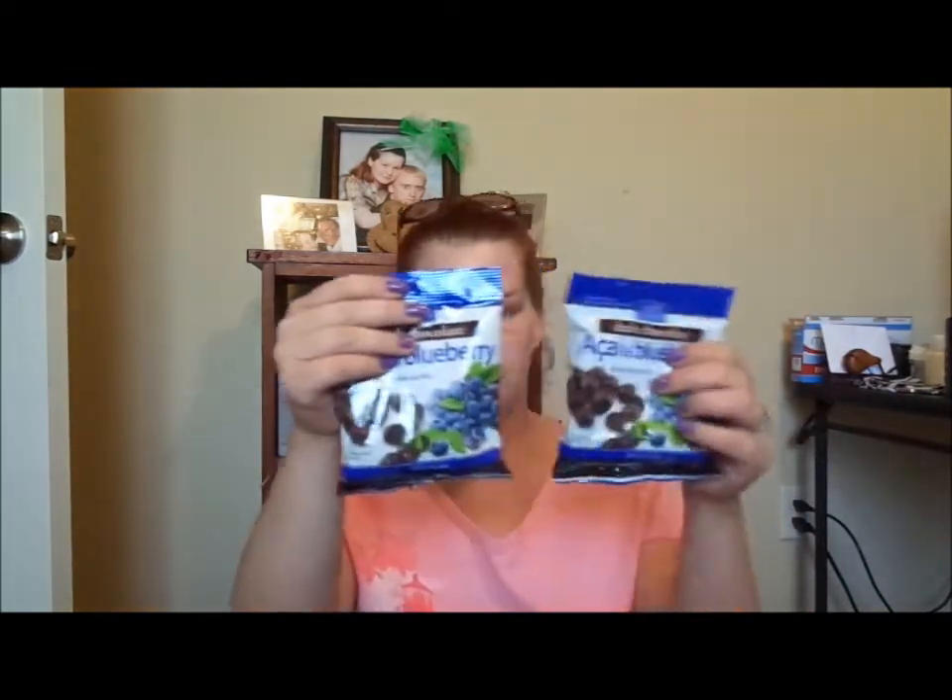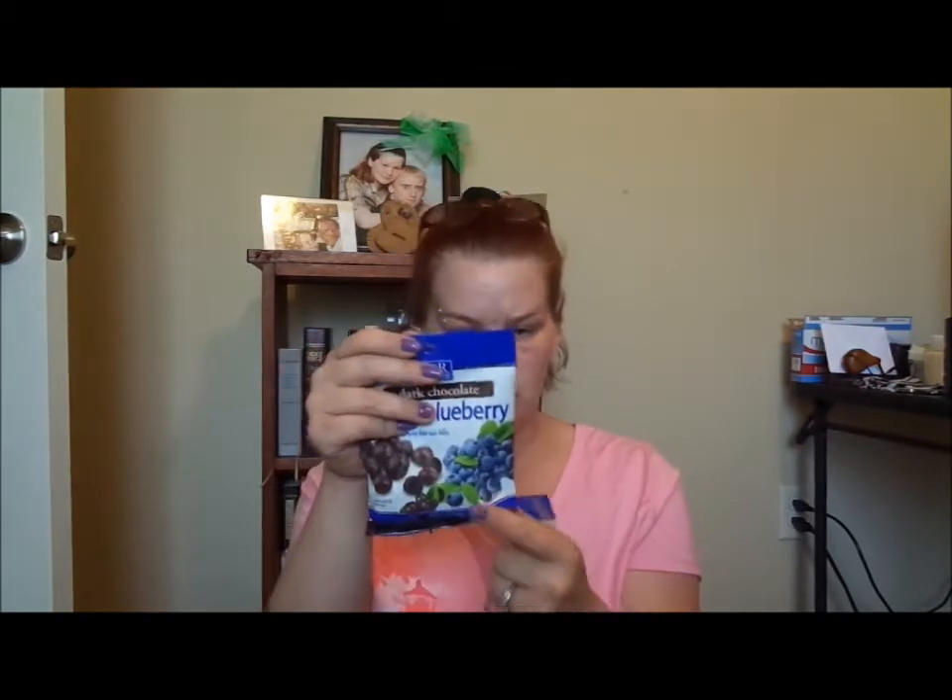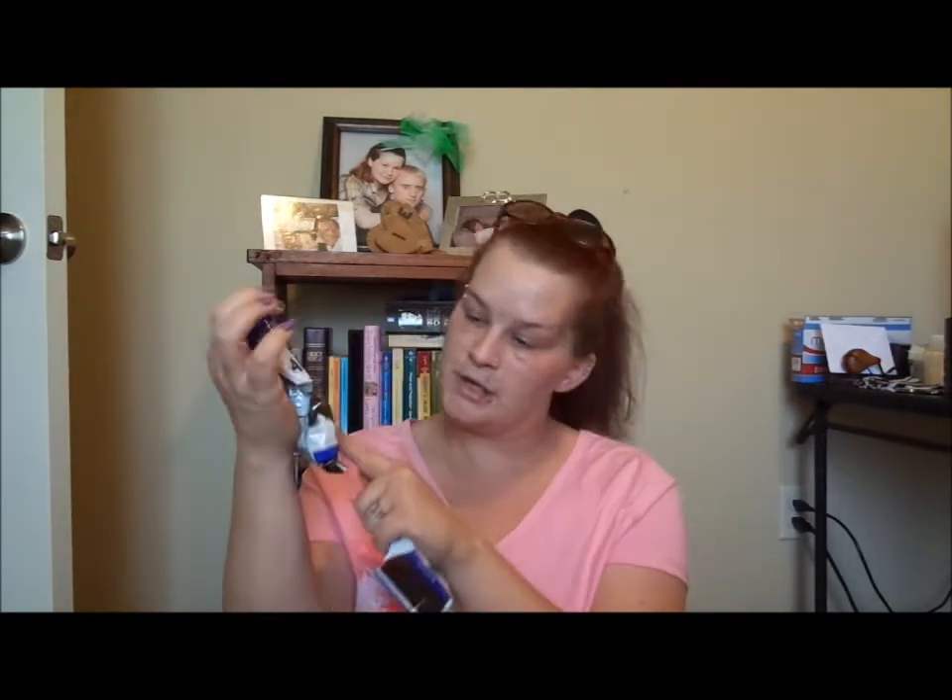I got two of these dark chocolate and blueberry candies. They're really, really good because I love blueberries and I love dark chocolate, so it was the perfect mix. If you like these, check them out at Dollar Tree — I think the brand might be Brookside.